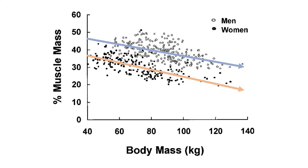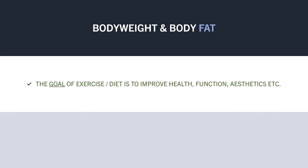So does this mean we should just gain lots of body weight to maximise muscle mass at all costs? Well, probably not. The goal of exercise and diet isn't to record the highest fat-free mass on an arbitrary measurement; it is to improve health, function, aesthetics, or strength, or whatever your goals may be.